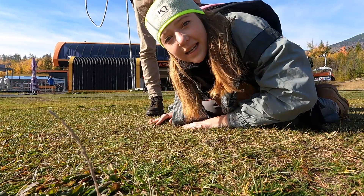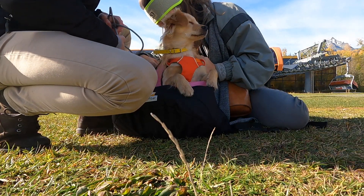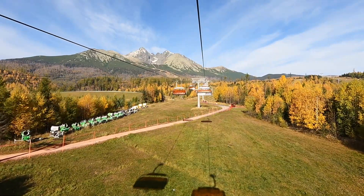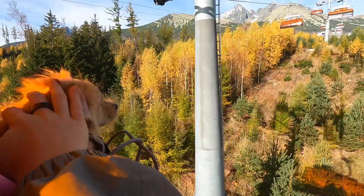Speedy. We can bring Speedy but we're gonna put him in a bag and zip him in. These mountains are not so friendly for dogs — they're even banned on the Polish side. But we believe there must be a way we could explore them together.